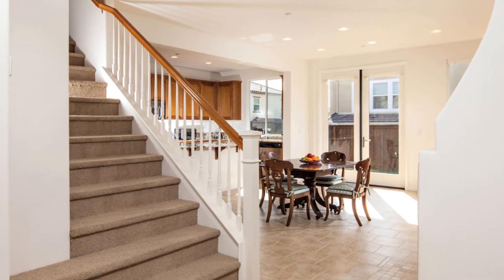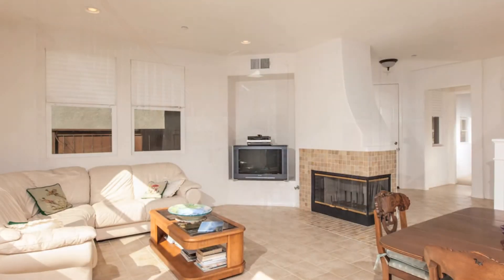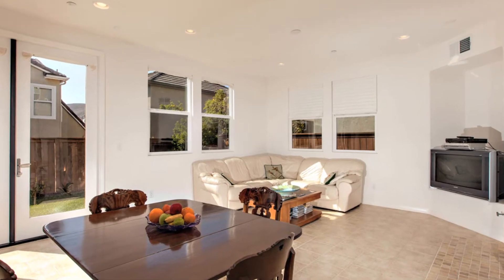The downstairs offers a living and dining room combo and an office. The family room has a fireplace, built-in media niche, recessed lighting, and tile flooring, offering a spacious open floor plan.